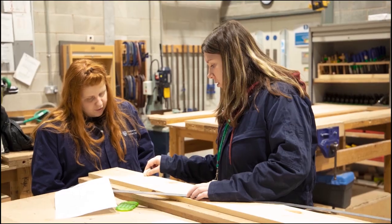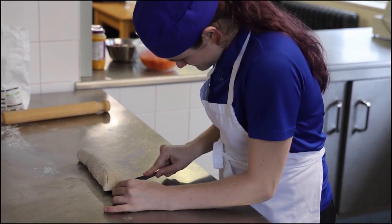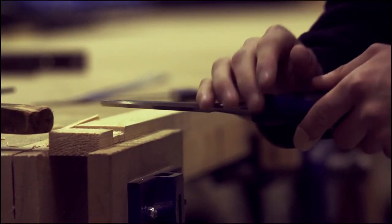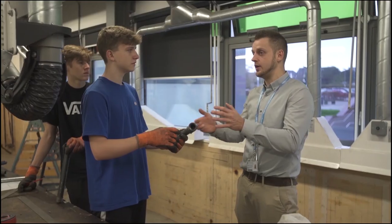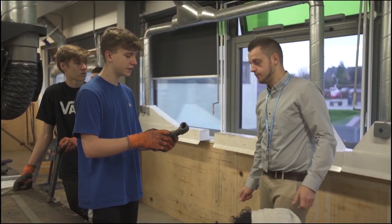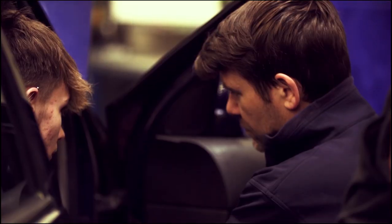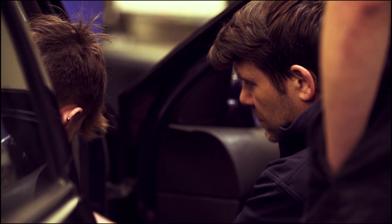Whatever your interest and whatever your level of ability, we have the right course to set you on your way to a successful career in your chosen area. In the majority of areas within the faculty we can also offer apprenticeships as an alternative to full-time study, with a dedicated apprenticeship delivery team and contact with hundreds of employers looking to offer job opportunities with training to young people.